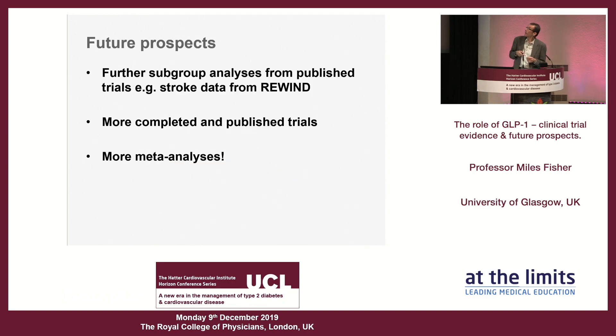Regarding future prospects, there will be further subgroup analyses from existing trials — these studies cost enormous amounts to run, so sponsors and clinical investigators are keen to extract more data. The stroke data from REWIND was presented at the EASD meeting by Hertzel Gerstein, who indicated a paper was being prepared. No doubt there will be further publications from several of the trials mentioned today, and after each new trial, another meta-analysis — possibly from the group in Italy who seem to specialize in it.